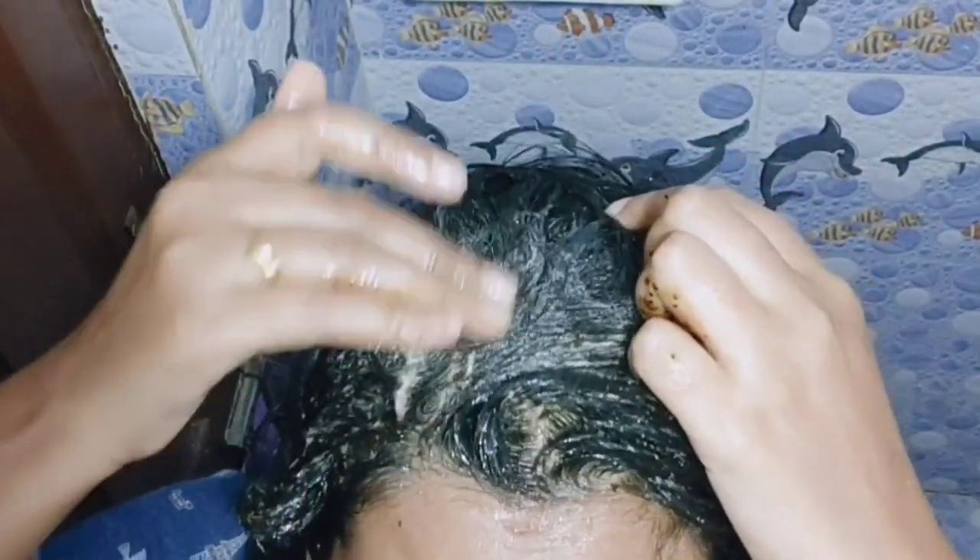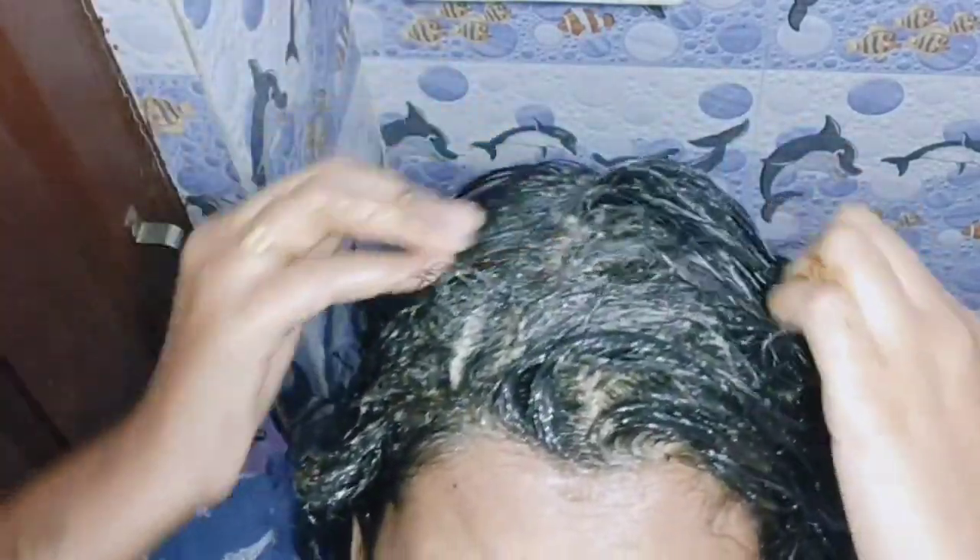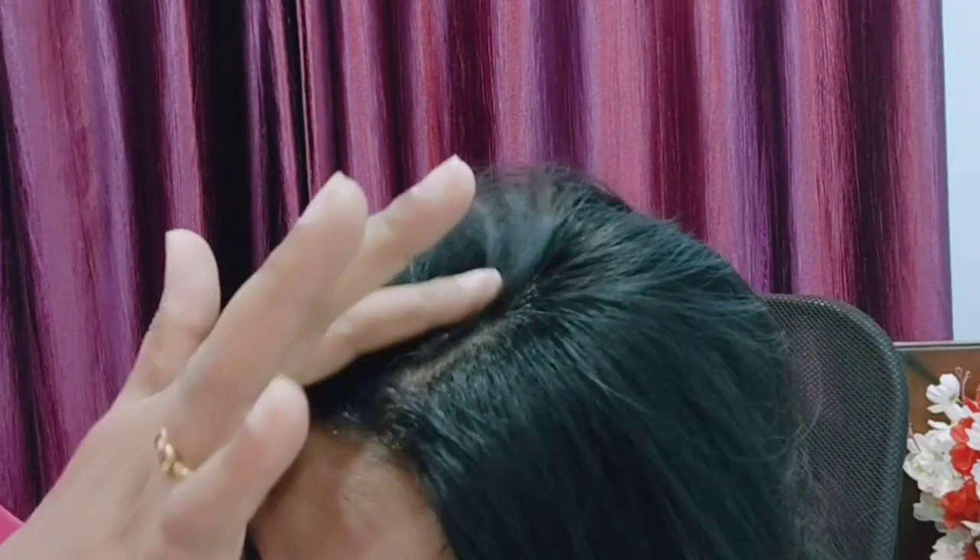After scrubbing, I will do a head bath with a mild shampoo. Then I will check the results — a clean scalp and healthy hair. The hair looks so nice!